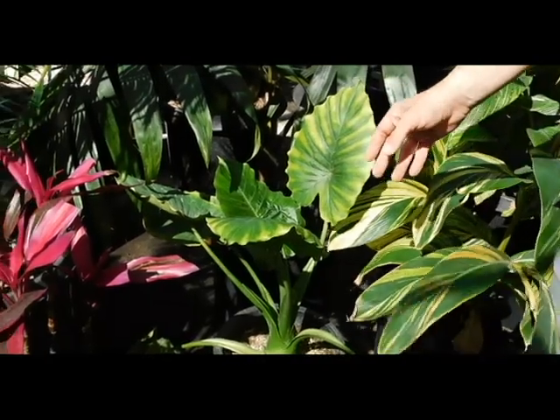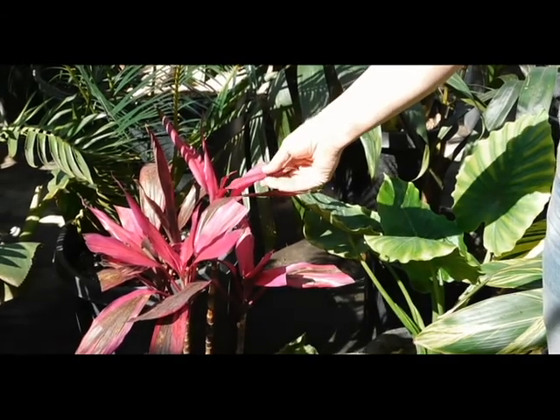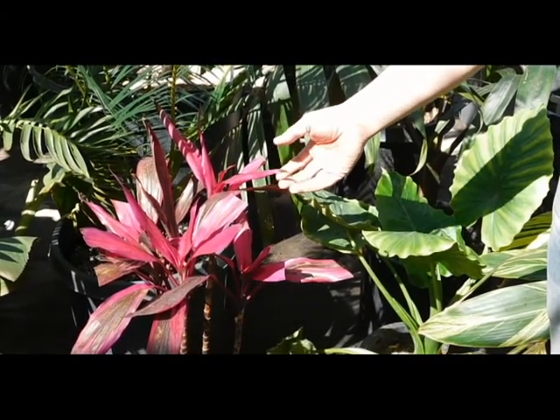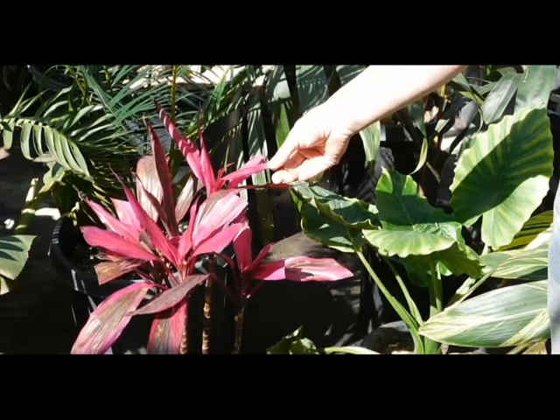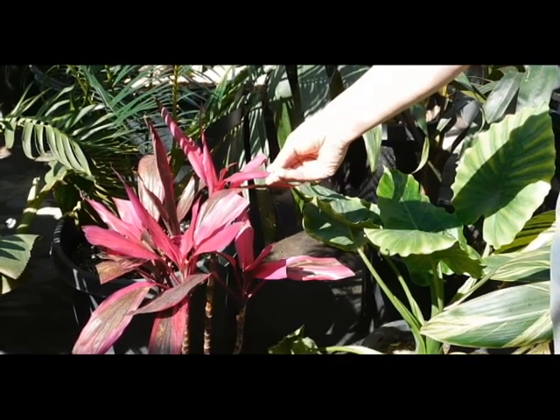And finally, this is a great addition to any garden. This is a type of Hawaiian tea. They have stunning color and really add those beautiful reds and yellows and greens and purples to any sort of garden. So if you want to have pops of color here and there, this is a great plant.